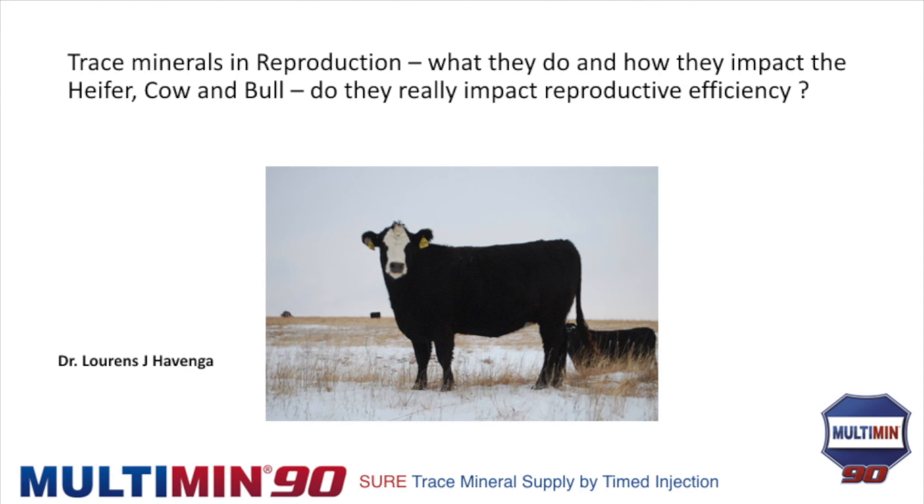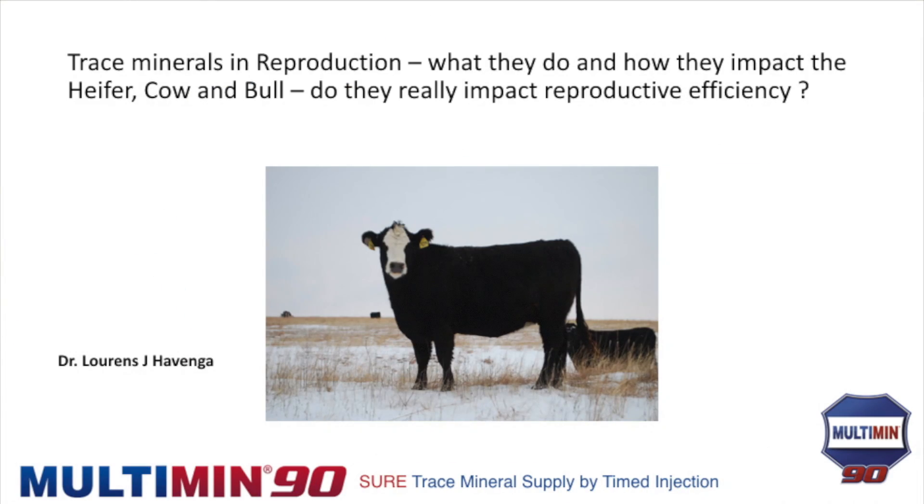I have two objectives with this talk. First, I want you to clearly understand how trace minerals flow in a cow, bull, heifer, and calf — where they come from, where they go, and what they do. Second, I want you to understand the risk areas, because these mineral requirements are not static. They need some every day, but there are certain periods when they need more, and I want you to understand when those risk areas are and what we can do.